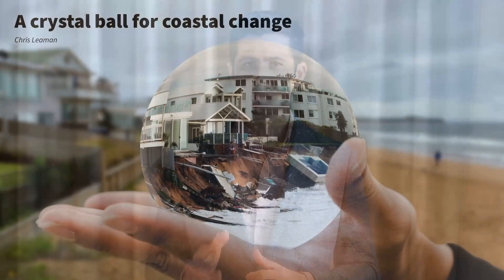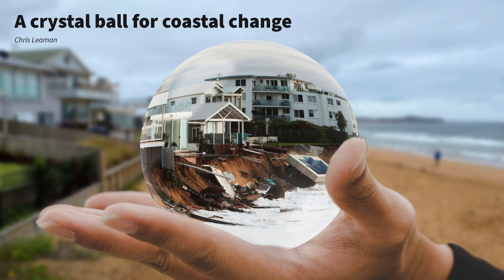What we need is a crystal ball for coastal change — a method that will show you which areas are going to be eroded or flooded without the need for intensive computational power. This sounds like magic, but it's exactly what we've been working on. For the past 40 years, researchers have been collecting data about how different beaches change during different storms.